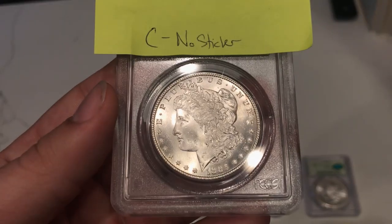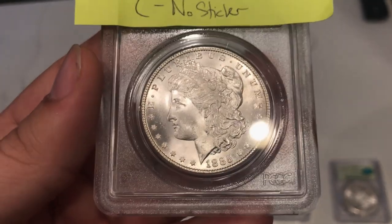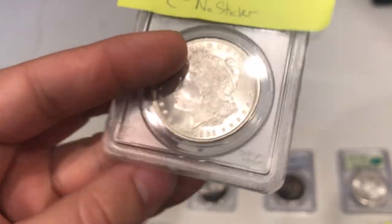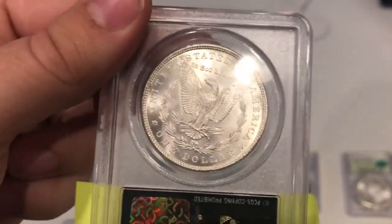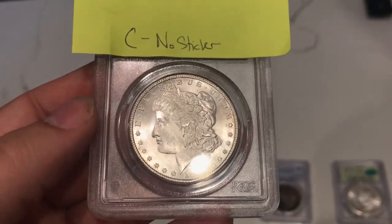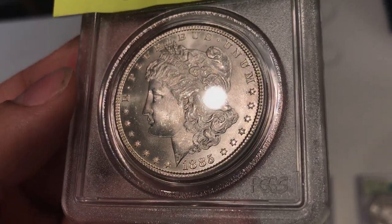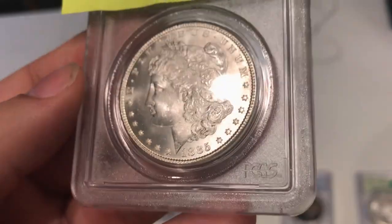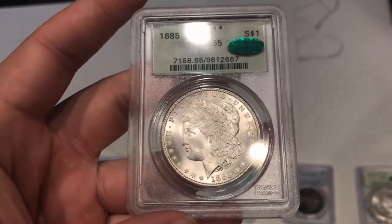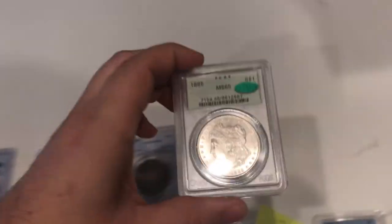And last but not least, the 1885 Morgan Dollar graded MS65 by PCGS. The cheek on this coin is very strong — there's a little bit of chatter out in the fields, but looking at the numerical grade, I think this one really does stand out for a 65. At the end of the day, if we resubmit this one it might be a 66. I said this one was a no sticker because of a big hit right behind the chin. But it was kind of a 50-50 toss-up — it ended up stickering. I guess they overlooked that a little bit and gave this one some grace. Pretty strong, nice coin.